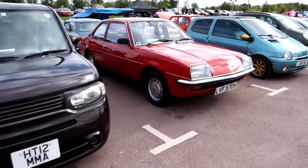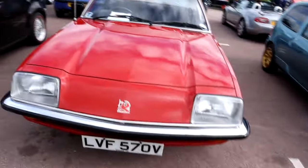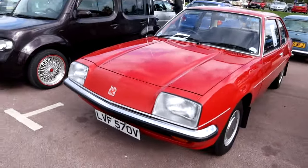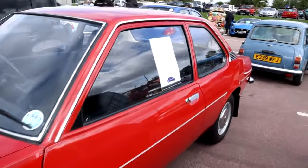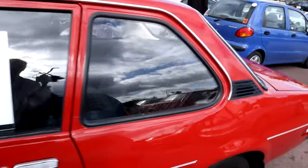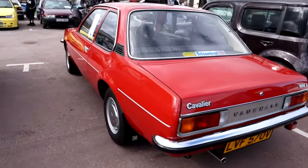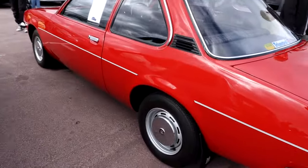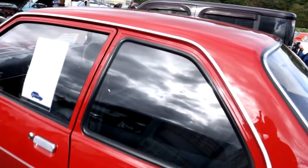A very nice looking Mark 1 Cavalier from either 1979 or 1980 — when did you last see one of these? Not only that, but it's a 2-door. Does that make it a Cavalier or does that make it a Manta? I think it's a Cavalier — yes, it is. 1600L, 2-door Cavalier in amazing condition. Surely there can't be many of those left.